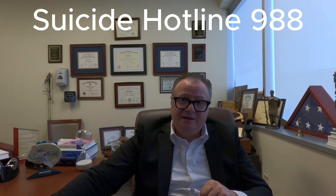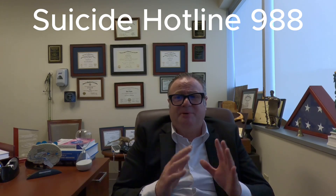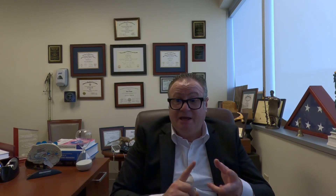Depression is a real illness, just like diabetes or heart disease, but it is highly treatable. With the right combination of lifestyle changes, therapy, and medication, recovery is absolutely possible. If you found this helpful, please like and subscribe for more mental health content. And remember — if you're struggling, reach out. Help is available.